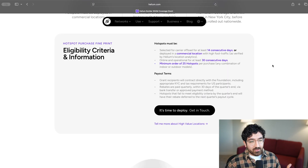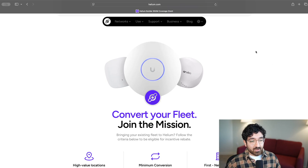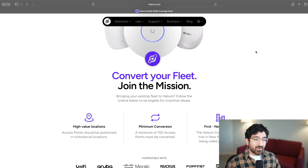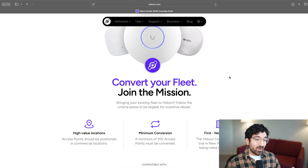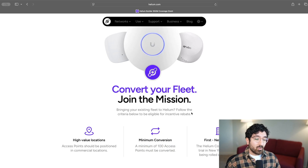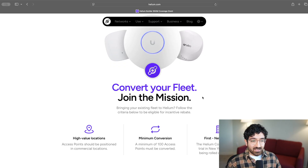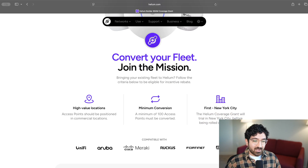Let's also take a look at the other case, which is converting an existing Wi-Fi deployment or fleet. High-value location is everything. Examples might be doctor's offices, waiting rooms, public libraries, or restaurant chains that might have their own enterprise Wi-Fi setup in all of their locations. You must convert a minimum of 100 access points — an individual Wi-Fi radio connected to the larger network. For example, an office building, if it's a high-rise, can have hundreds of access points. You don't want to just convert one access point; you want to add a wide coverage area. And again, you need to be based in New York City, because that's where the trial is starting.